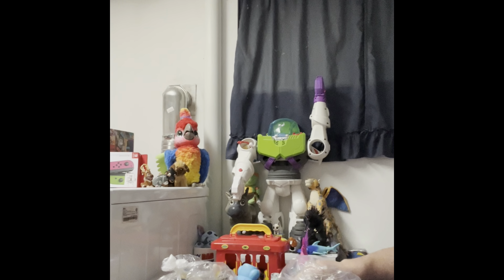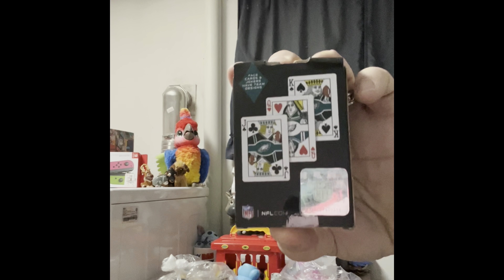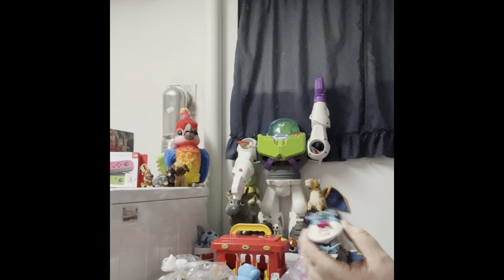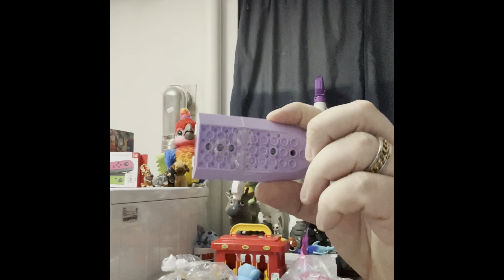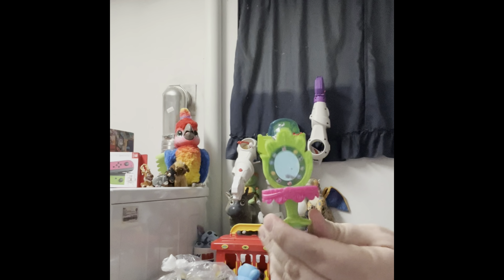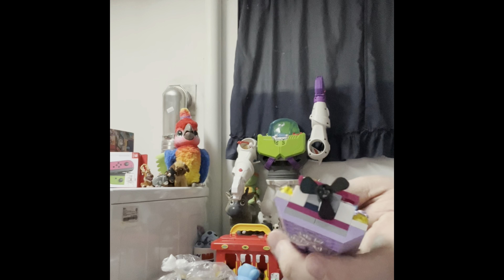We have Philadelphia Eagles playing cards — as you can see, they're from the NFL. There is a Lego speedboat. This is a mirror from the Poppy toy. Here is the propeller for the speedboat — it must have fallen off. Now it has a propeller.